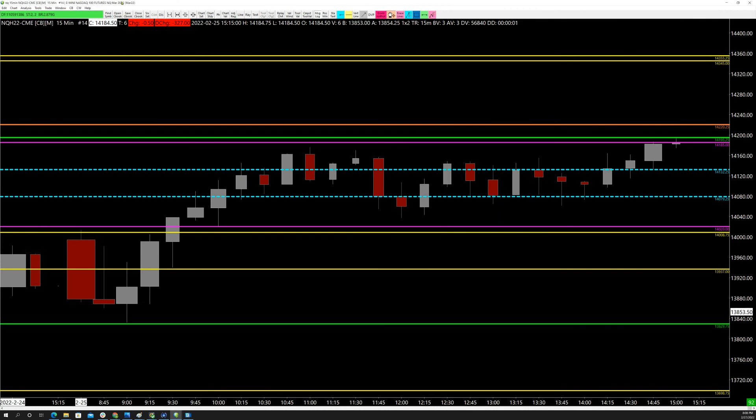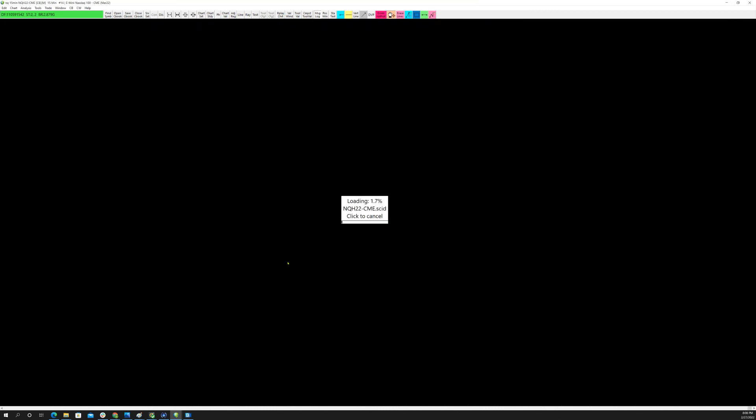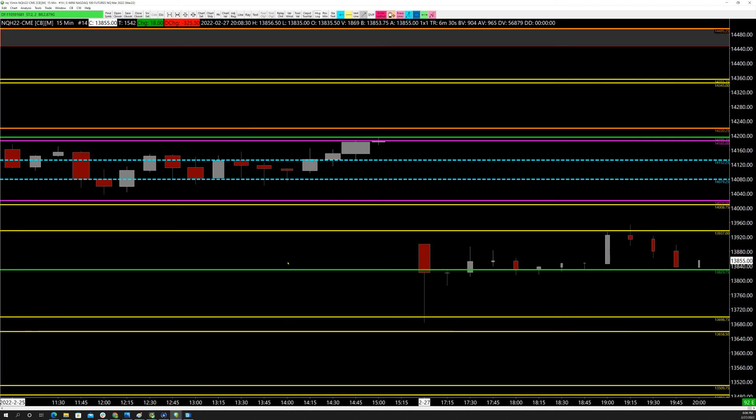Let's save and go look at the chart to see what it's done in the Asian session, which has been quite active due to the Russia situation. You can see we got down, came right into the anomaly — that was there to begin with from Friday — trapped back into prior day's low, then pushed up to the anomaly from 13,937. You can see how important those anomalies are to finding good location. Now we'll see what the market does.